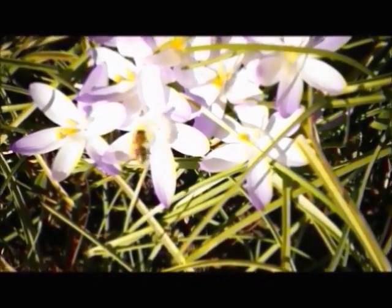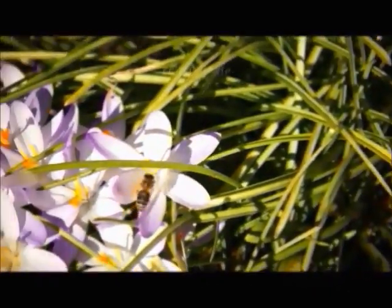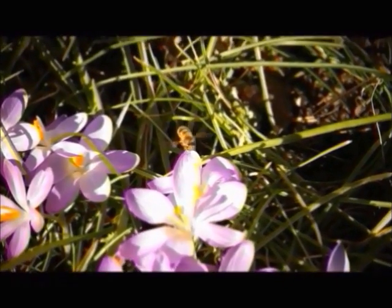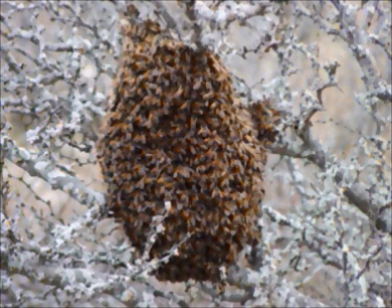Honey bees, of the genus Apis, thrive in warmer weather and are considered partial ectotherms because they can generate some heat on their own. This gives them an advantage because they can start their day earlier than other ectotherms. However, when the environmental temperature drops below 50 degrees Fahrenheit, they form a massive huddle around the queen and shiver to pump hemolymph, or blood, to generate heat. The bees take turns moving to the outside of the huddle so that all bees are able to stay warm.